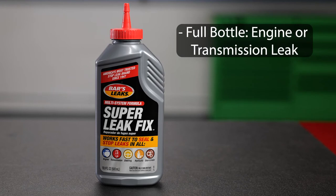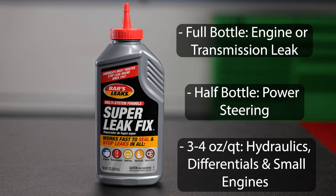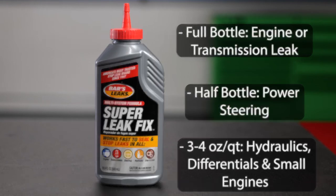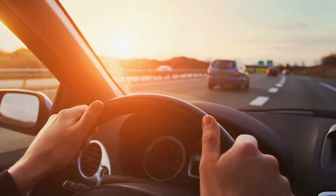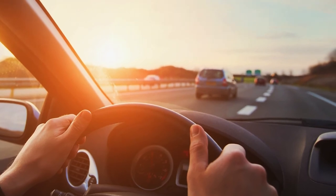For example, Bars Leaks recommends a full bottle for an engine or transmission leak, a half bottle for power steering, and three to four ounces per quart of capacity for hydraulics, differentials, and small engines. Like One Seal Stop Leak, this product begins working right away, and your customers typically will see results in about 200 miles of driving.